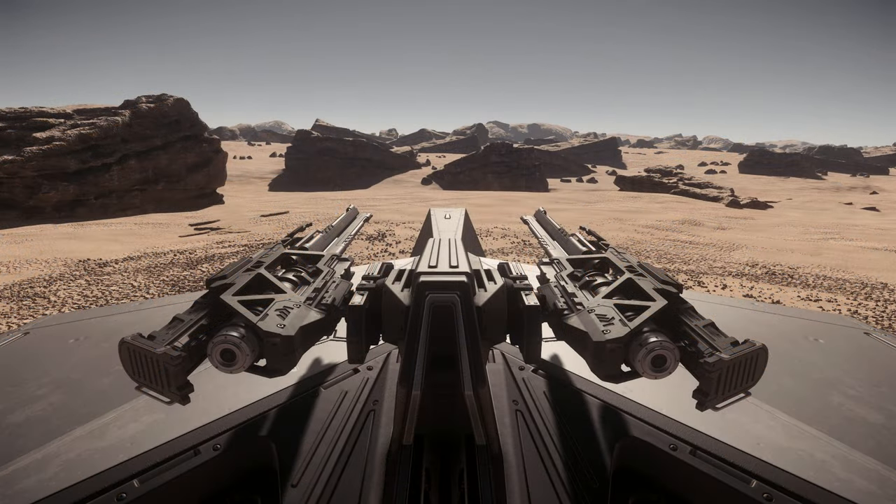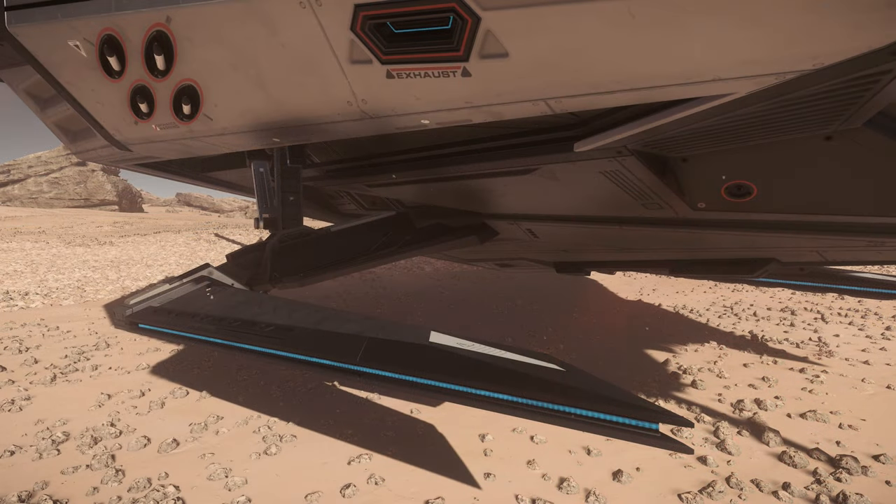It does have some very cool features. It has Xi'an alien hover tech for landing gear, so it uses sorcery to hover above the ground, which is awesome. Obviously the flatbed at the back is very unique — it's an external cargo bay. There's only a few ships with that capability, mainly the Hulls A, B, C, D and E. So to have these cool features on a starter ship is very good.